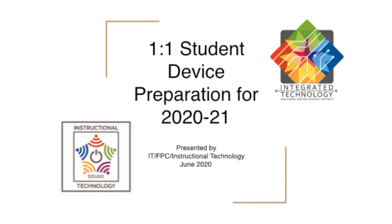Welcome to the one-to-one device preparation presentation, a collaborative project between integrated technology, instructional technology, and facilities planning and construction.